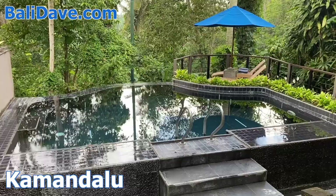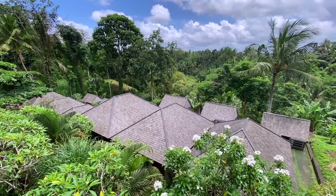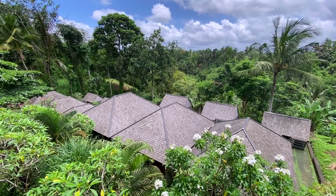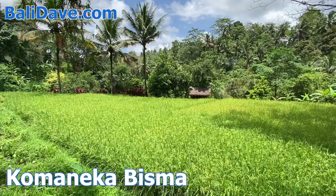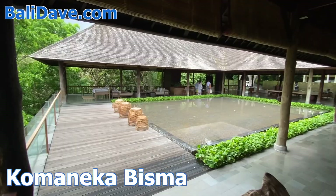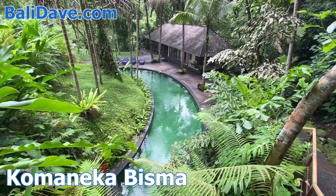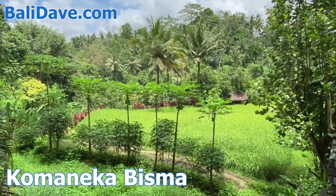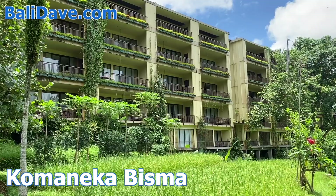Close to the center of Ubud, yet outlying enough to still be surrounded by terraced rice paddies and lush forest, is a collection of excellent hotels along peaceful Jalan Bisma Street. Let's start with Comanica Bisma, surrounded by natural beauty and yet somehow located in central Ubud. The reception area and accommodation hover over the lush valley, where emerald pools and a luxurious spa are surrounded by rice paddy and papaya groves, and suites and villas enjoy stunning balcony views out over the verdant landscape.